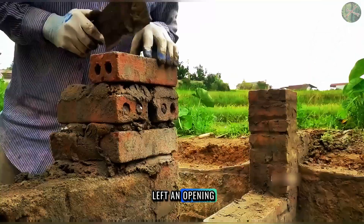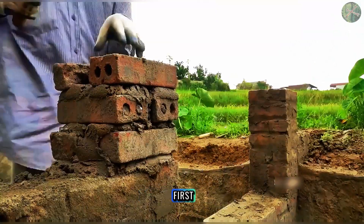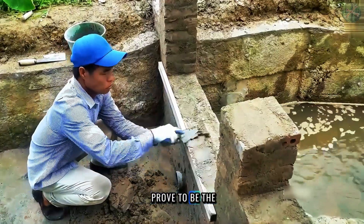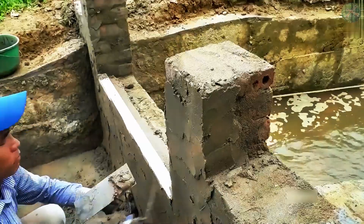In the middle, he left an opening — a massive window. At first, I didn't understand why, but this window would prove to be the key to the entire project. What was he building?